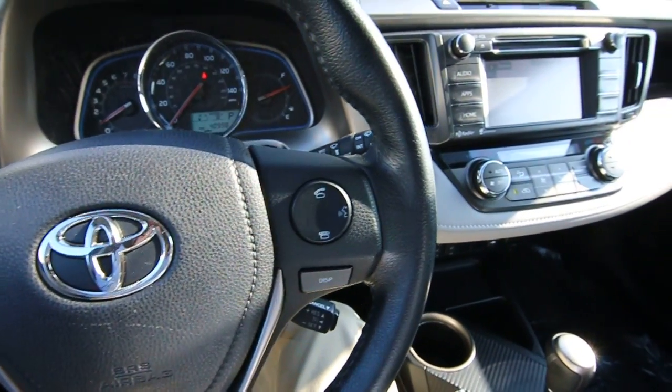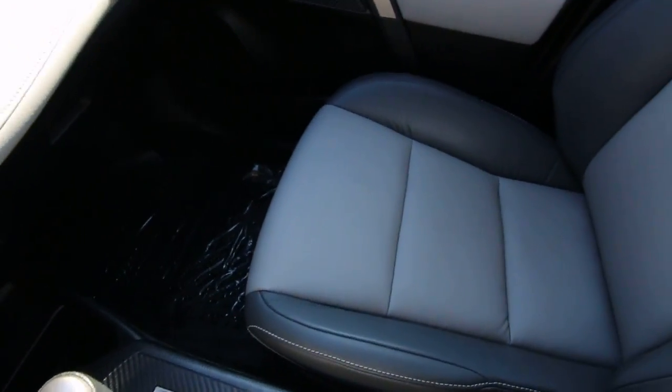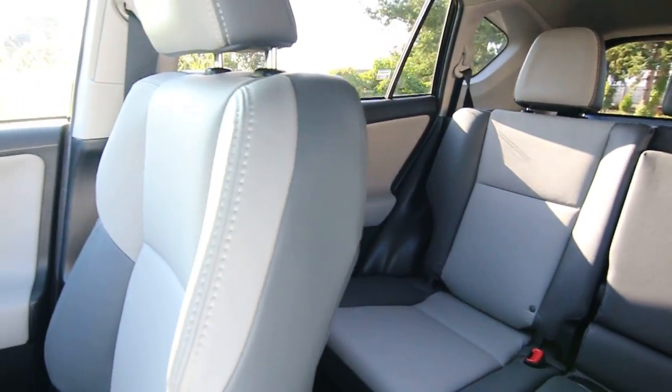Hello, Joe here from Infinity of Tacoma. Today I'm going to tell you about this lovely 2015 Toyota RAV4 Limited. The Limited trim is the range-topping trim level for the RAV4, equipped with just about every available option you can get.